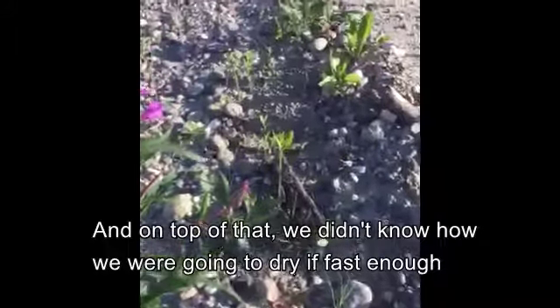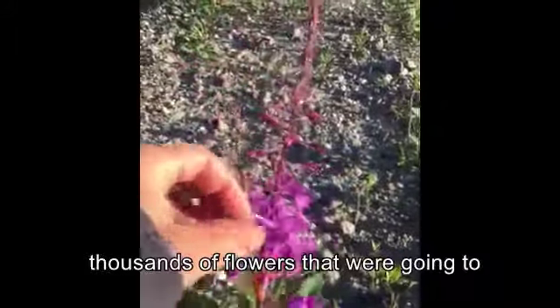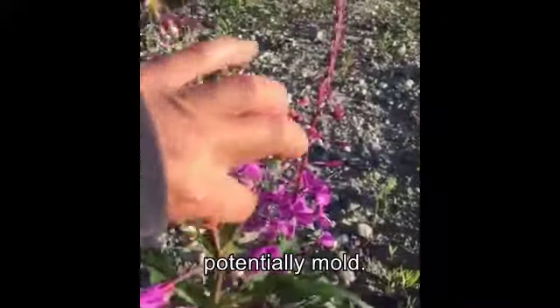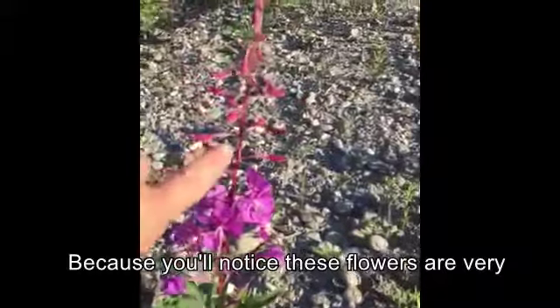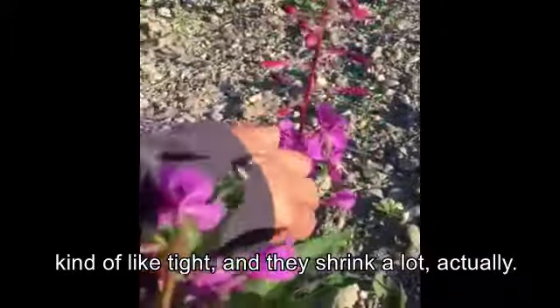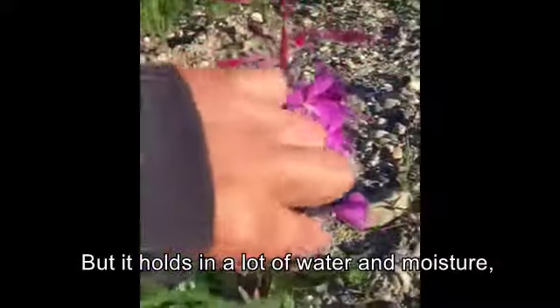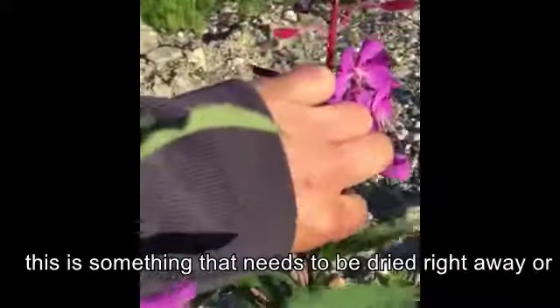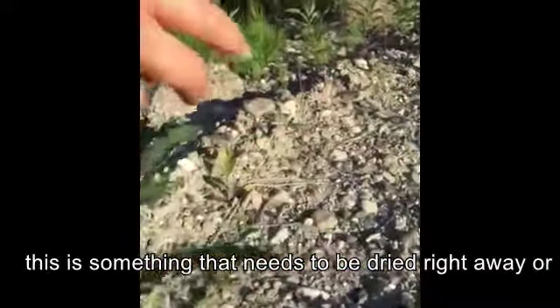On top of that, we didn't know how we were going to dry it fast enough because we didn't have a dehydrator. We had thousands of flowers that were going to potentially mold, because these flowers are very tight and they shrink a lot — but they hold in a lot of water and moisture. This is something that definitely needs to be dried right away or rotated and flipped over all the time.